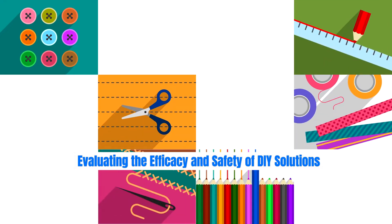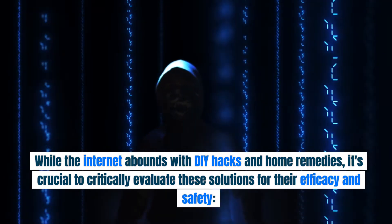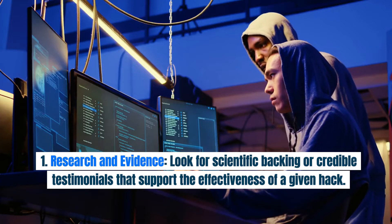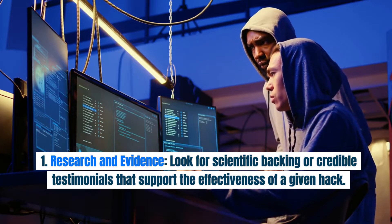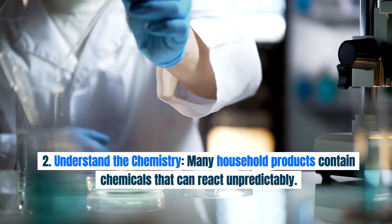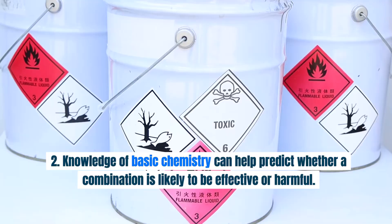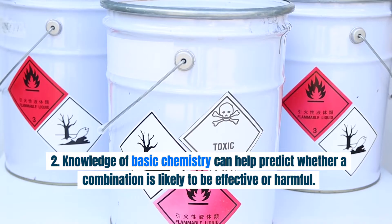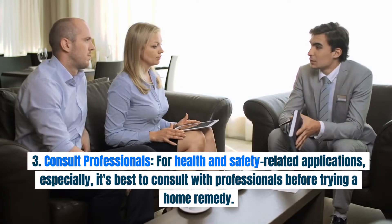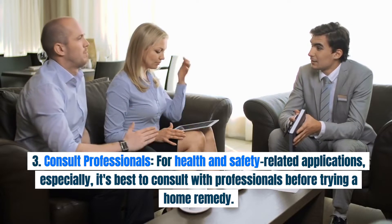Evaluating the efficacy and safety of DIY solutions. While the internet abounds with DIY hacks and home remedies, it's crucial to critically evaluate these solutions. First, look for scientific backing or credible testimonials that support the effectiveness of a given hack. Second, understand the chemistry — many household products contain chemicals that can react unpredictably, and knowledge of basic chemistry can help predict whether a combination is likely to be effective or harmful. Third, consult professionals, especially for health and safety-related applications, before trying a home remedy.